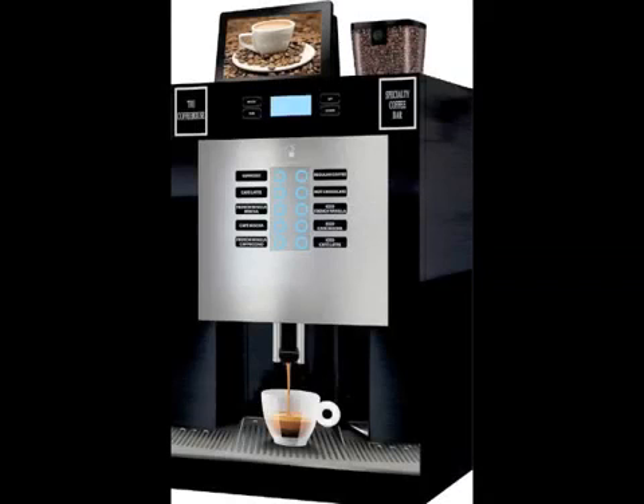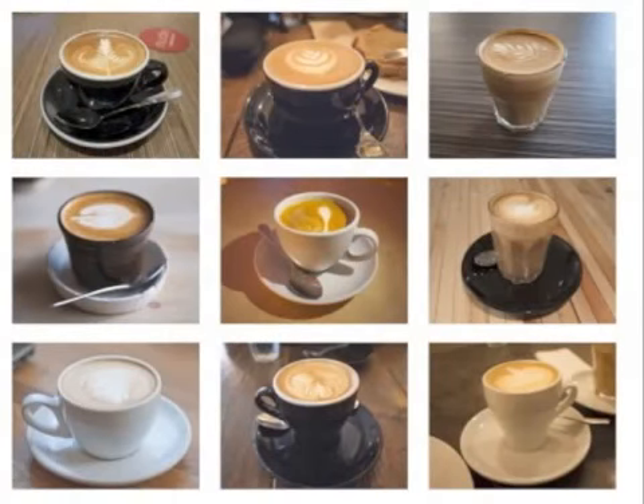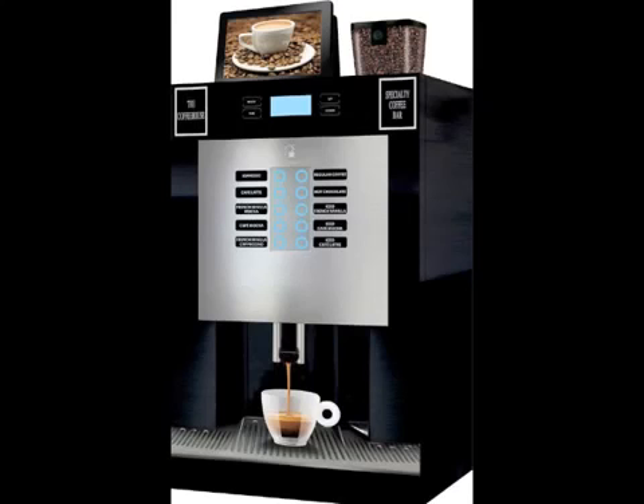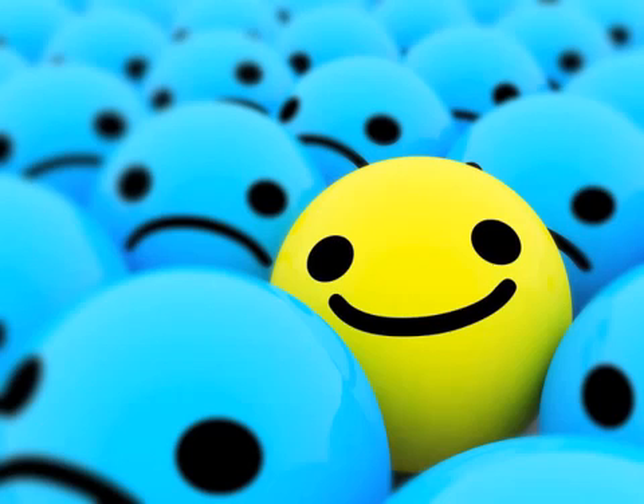The Specialty Coffee Kiosk creates 10 different specialty coffee drinks. With the addition of our 4 syrup flavors, you will serve 14 different specialty coffee choices. There is nothing on the market that does what our specialty coffee kiosk does and in the way it does it. It is totally unique.